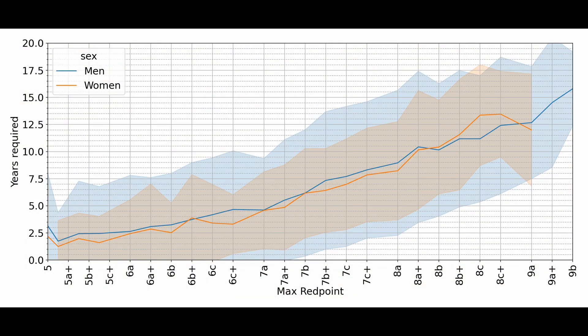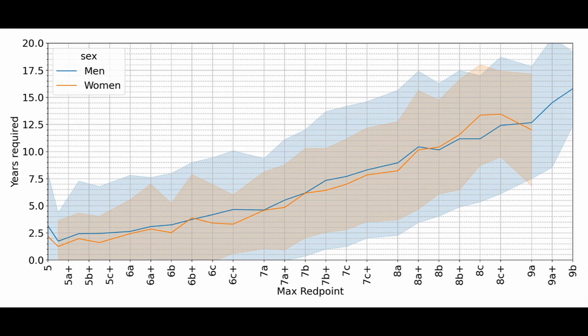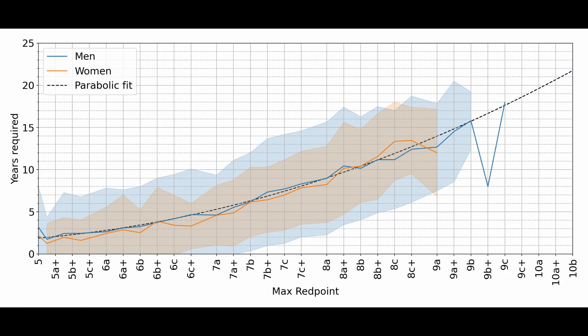For example, if you look closely at the curve for grade progression, it kind of looks like a parabola — it's not a straight line. This means it takes longer to progress from 7a to 7a+ than it takes to progress from 6a to 6a+. Since this looks like a parabola, we can fit a parabolic trend line through all the data, and because we know what a parabola looks like, we can extend it beyond the grades we have in the data. This is called extrapolation, and it allows us to estimate the years required to climb grades that don't even exist yet.